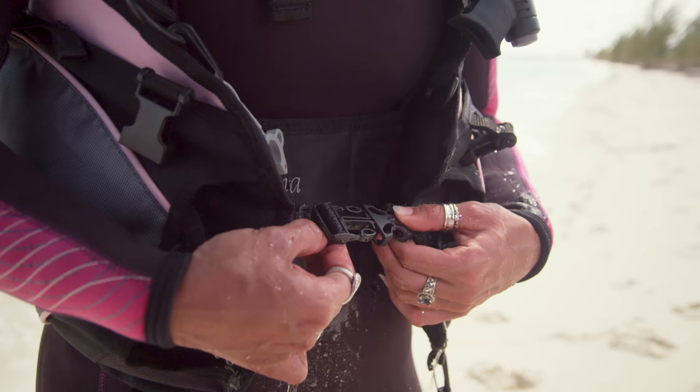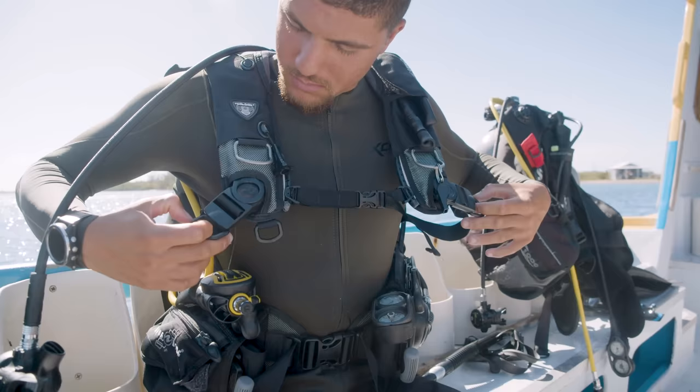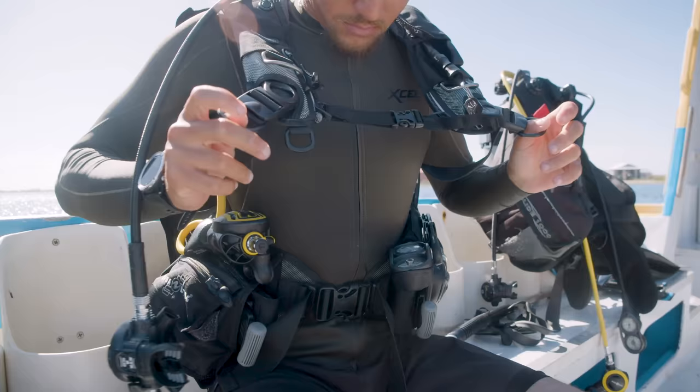R stands for releases. When I'm checking out the BCD I'm also checking all the releases — the clips for your shoulder straps, the buckle for your waist strap, the buckle on your BCD waist itself, the cummerbund, or maybe a crotch strap as well. These releases can actually change a little bit from BCD to BCD; sometimes it's just a simple clip, sometimes there's some type of push button system.